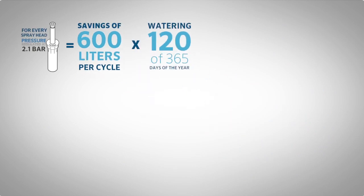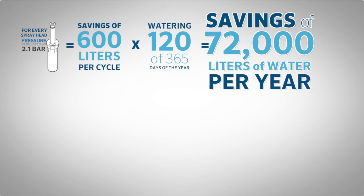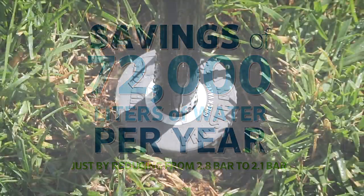Watering 120 of 365 days of the year, that's 72,000 liters of water saved per year just by reducing from 2.8 bar to 2.1 bar.